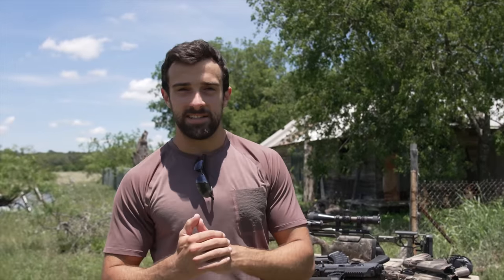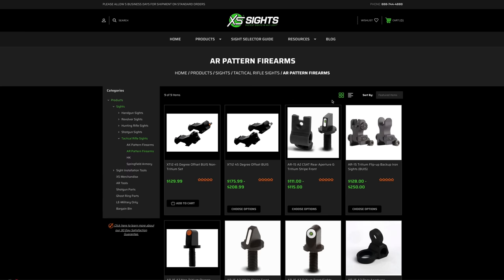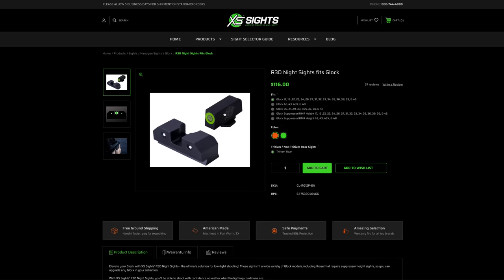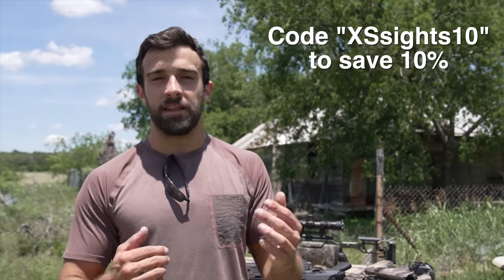Now real quick, before we do, I want to give a big thanks to two sponsors that helped make this video happen. The first sponsor being XS Sights. XS Sights is known for making the fastest sights in any light. Whether they're used for personal defense or hunting, these sights are designed and built to be the absolute best for their purpose. Check out some of their offerings, such as the DXT2 Big Dot Night Sights, R3D Night Sights, and the F8 Night Sights. XS Sights are American-made and Texas Proud. I'll put a link in the description so you guys can check out some of their other offerings, and you can use the code XSSSITES10 for 10% off your purchase. Big thanks to them for sponsoring this video.